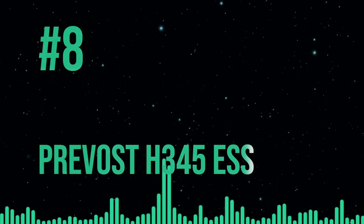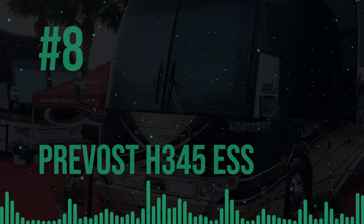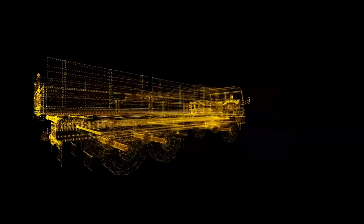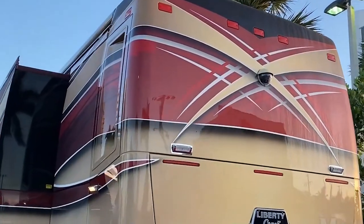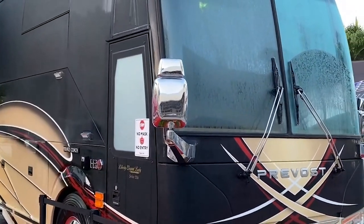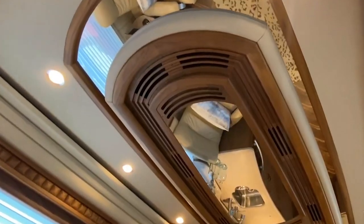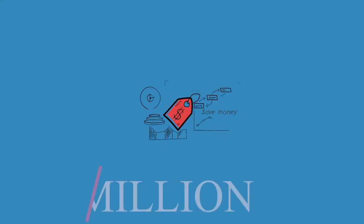The Prevost H345 ranks eighth on our list. While most motorhomes are more interested in aesthetics than functionality, the Prevost is like a Swiss Army knife for RVs. Its distinctive feature is extreme preparedness to deal with any challenge — everything from a full-size bed, TV, and ample storage to a retractable outside entertainment system. It has a stunning design and cutting-edge technology that eliminates annoying road noise from the cabin, justifying the asking price of $1.6 million.